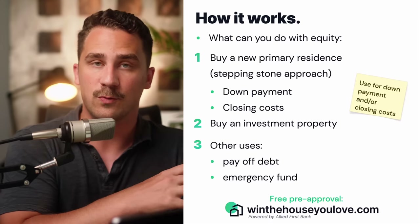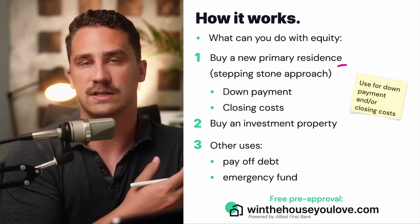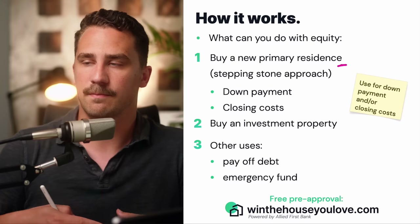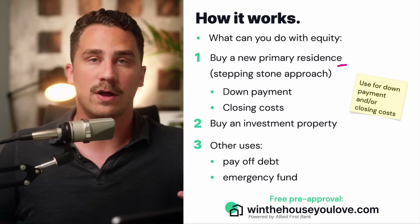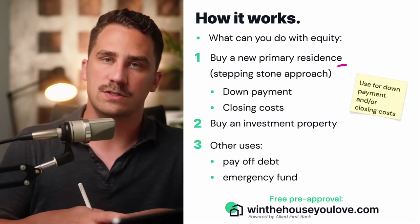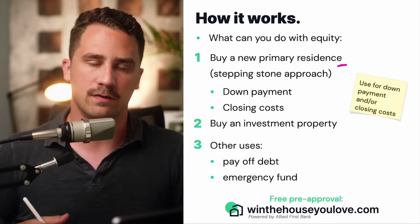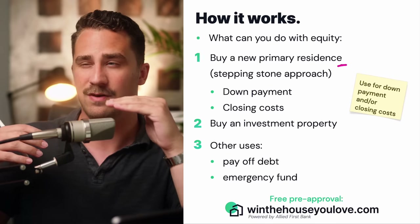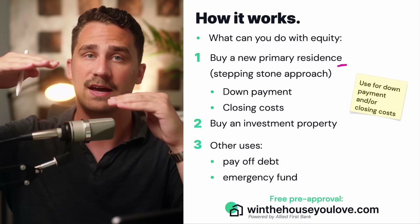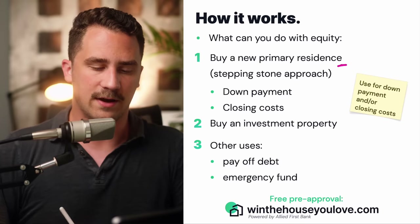A couple of things you can do with the equity in your home: number one, you could buy a new primary residence — a home you're going to live in. A lot of people use what's called the stepping stone approach, where maybe the first home you bought wasn't everything you wanted. Most people don't buy their dream home as their starter home. You use the equity built up to then buy another home that meets more of your needs.